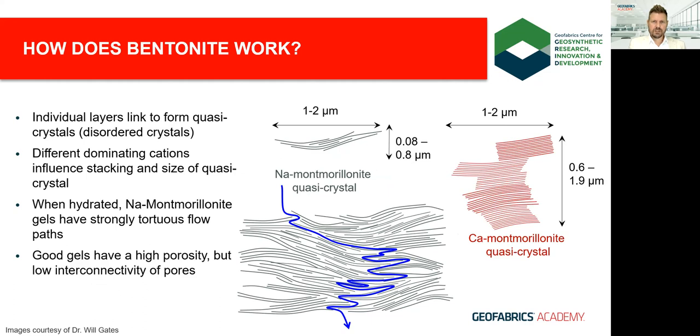Bentonite is made up of individual layers which link up to form quasicrystals, and depending on the valence or charge of the associated cation, the stacking size of the quasicrystal changes. Sodium, being monovalent, has a much smaller stacking size than divalent calcium. This is important when discussing permeability, as larger aggregated stacks found in calcium bentonite create less tortuous flow paths. Sodium montmorillonite provides highly tortuous flow paths, with high porosity but low interconnectivity, allowing it to hold a lot of water while maintaining very low permeability.